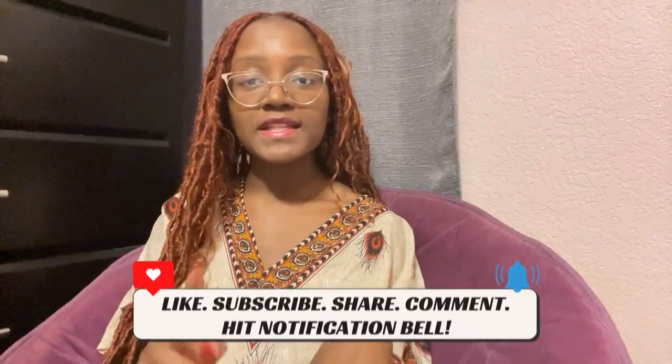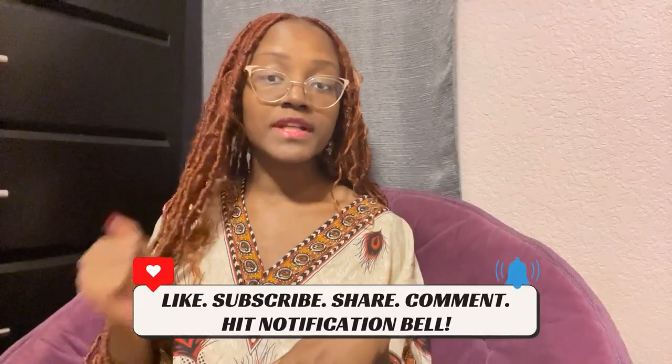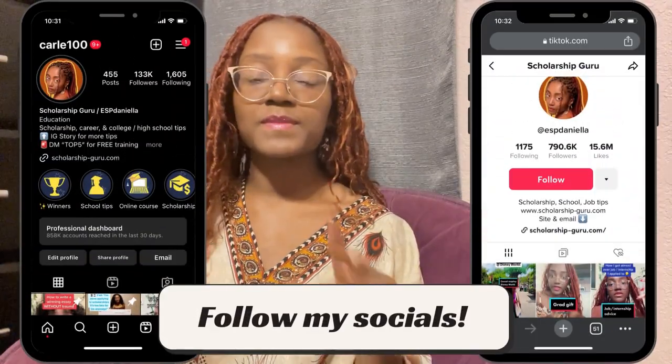I know for many people landing that first internship can be intimidating, but fear not — I'm here to guide you through the process and help you crack the code. Let's get started.